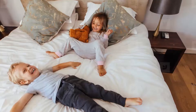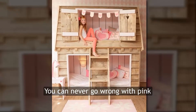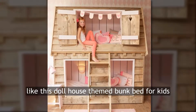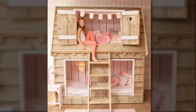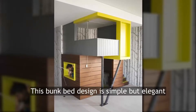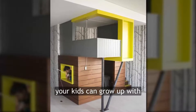Pretty and pink — you can never go wrong with pink, just like this cute dollhouse-theme bunk bed for kids. Dark and stylish — this bunk bed design is simple but elegant, and its timeless design is something your kids can grow up with.